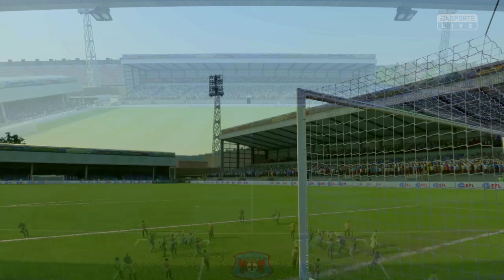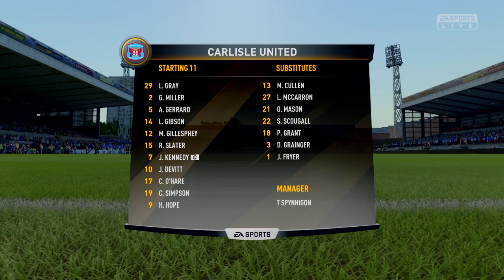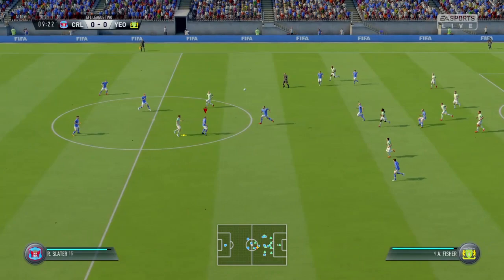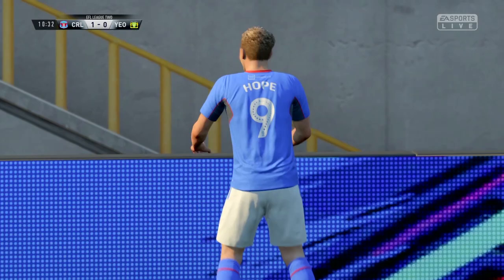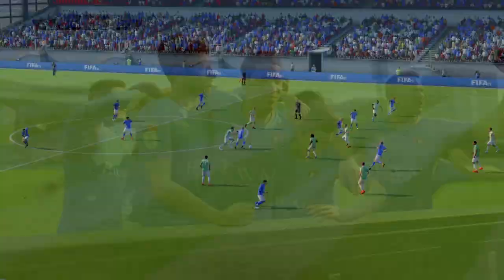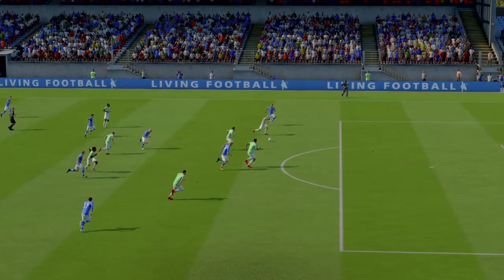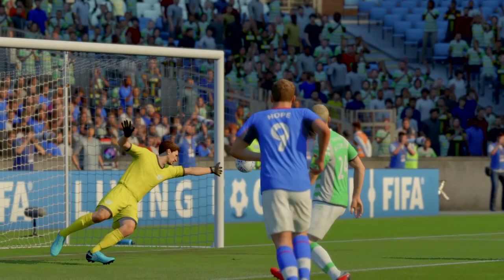For the game against Yeovil Town, I decide to field our second string and give fringe and youth players a chance to prove themselves. Hallam Hope is part of the second string squad playing as the left winger. Very early on, Hallam Hope — oh my god — scores! Now you know why I decided to name the episode 'The Resilience and the Resurgence of Hallam Hope.' A very well-taken first-time effort into the far post and into the back of the net. 1-0 to Carlisle, what a brilliant start for the second team.